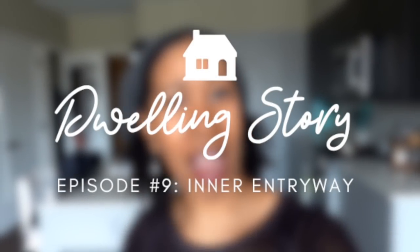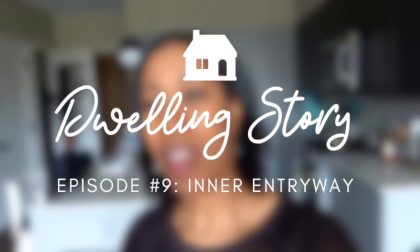So it's the next installment in Dwelling Story, also known as Getting Our House Together. We just moved about a month and a half ago and we're still working out spaces. So today I'm going to tackle two spaces, but this will be just one space in this video — the very messy, very disorganized, very insane coat closet that we have in the front of our house.